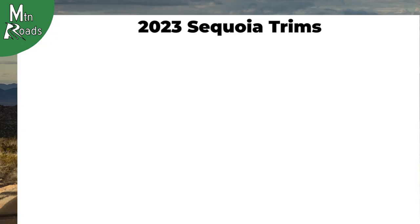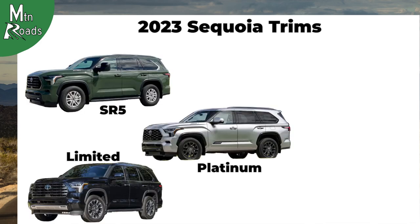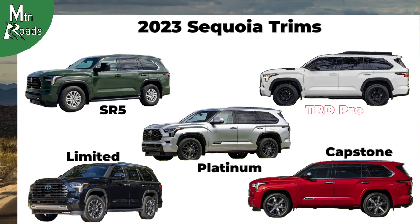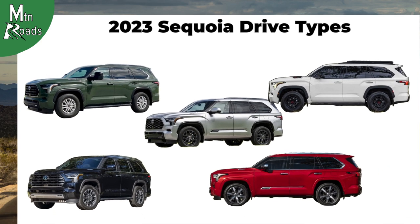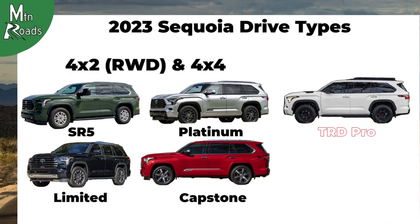The 2023 Toyota Sequoia is available in five different trims: SR5, Limited, Platinum, TRD Pro, and Capstone. The SR5, Limited, Platinum, and Capstone trims are available in two-wheel drive or part-time four-wheel drive, while the TRD Pro only comes with the four-wheel drive system.